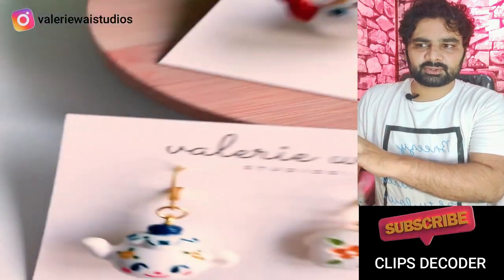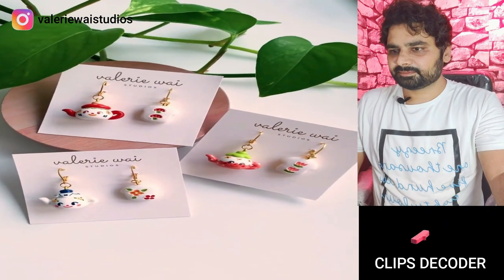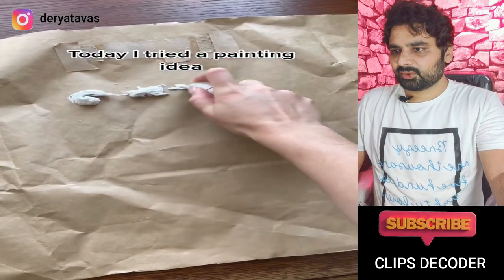I enjoy the visual and music of this design and how it works. It looks great! Okay, this is the earring. There are some painting ideas.